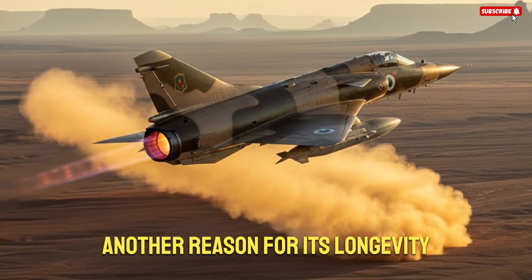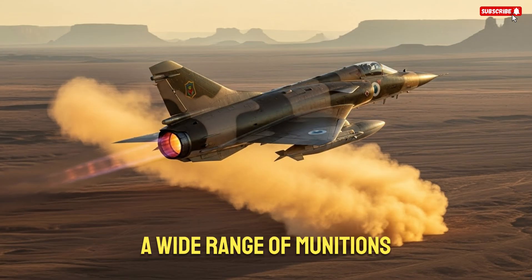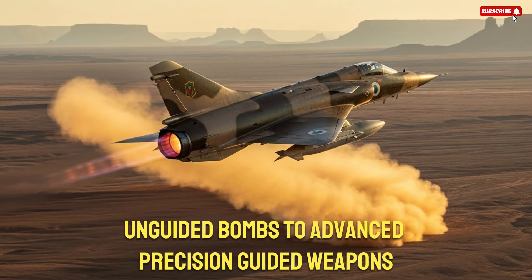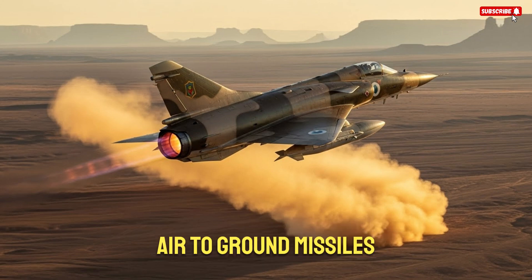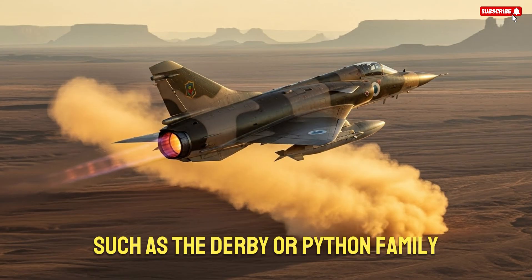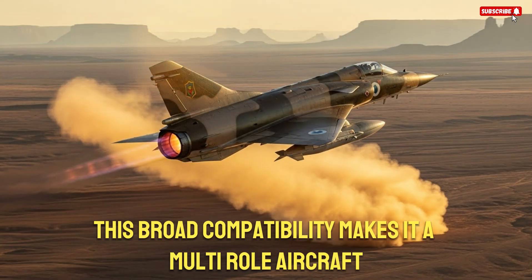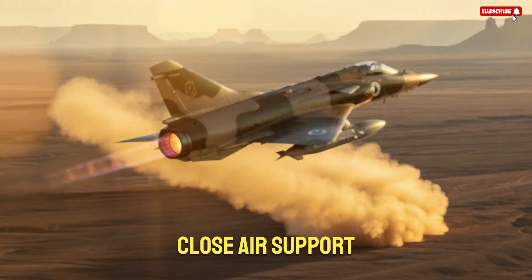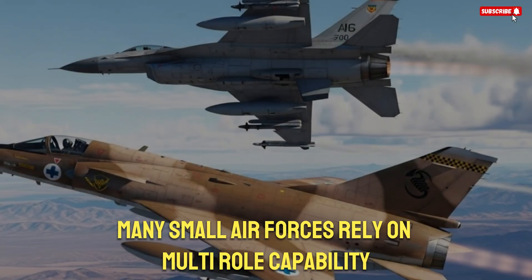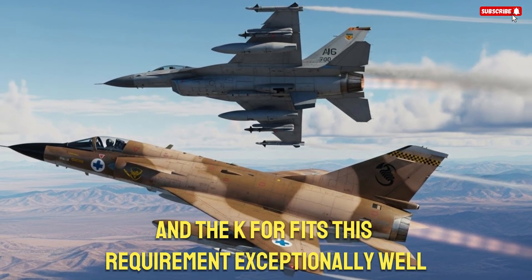Another reason for its longevity is the availability of weapon integration. The K-Fur has been adapted to carry a wide range of munitions, from traditional unguided bombs to advanced precision-guided weapons. Compatibility with laser-guided bombs, air-to-ground missiles, and beyond-visual-range air-to-air missiles such as the Derby or Python family gives operators tactical flexibility. This broad compatibility makes it a multi-role aircraft suitable for interception, close air support, reconnaissance, and maritime strike missions. Many small air forces rely on multi-role capability to maximize operational value from limited fleets, and the K-Fur fits this requirement exceptionally well.